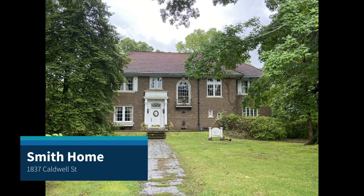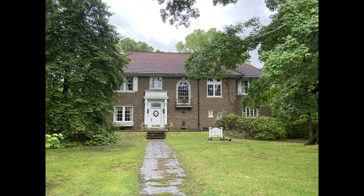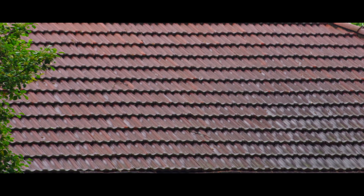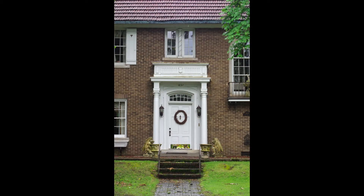This is the Smith home located at 1837 Caldwell Street. This home represents a mixture of Mediterranean and colonial revival styles. The Mediterranean influence can be seen in the wrought iron balcony, the tile roof, the arched windows, and the tufted columns beside the front door. But the front door itself shows colonial revival influence.